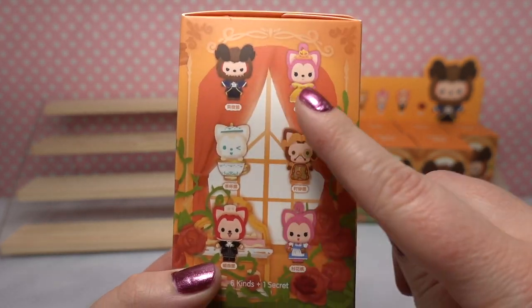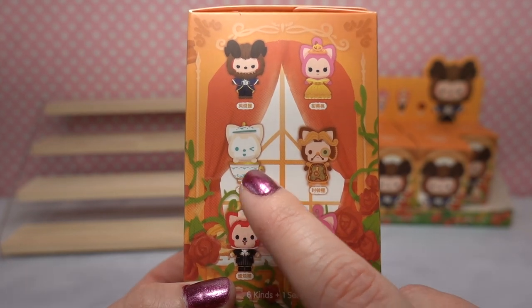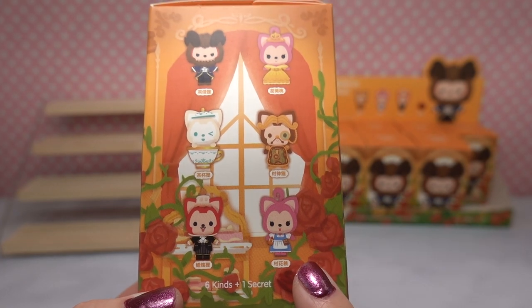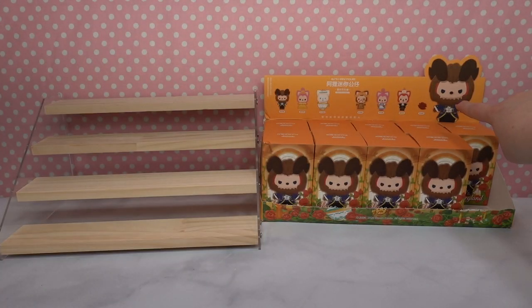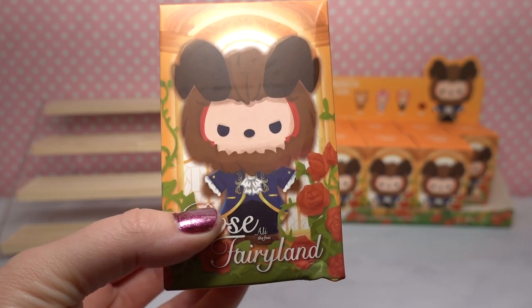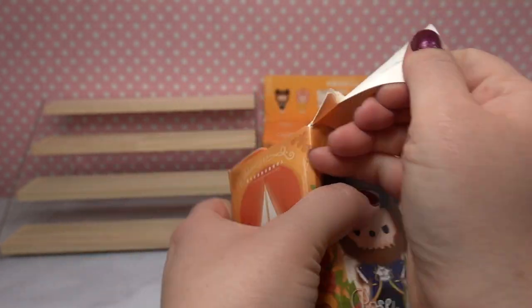We have Beast, Belle in her yellow dress, Chip — which is a little kitty cat inside of a teacup — Cogsworth, Lumiere, and Provincial Belle in her blue dress. Then it says six kinds plus one secret, and on the box the one secret is a rose. Fingers crossed we're going to get an entire set. These look very similar to Pop Mart figurines, so I'm hoping we're going to get a complete set. Let's go ahead and start and see what we got.